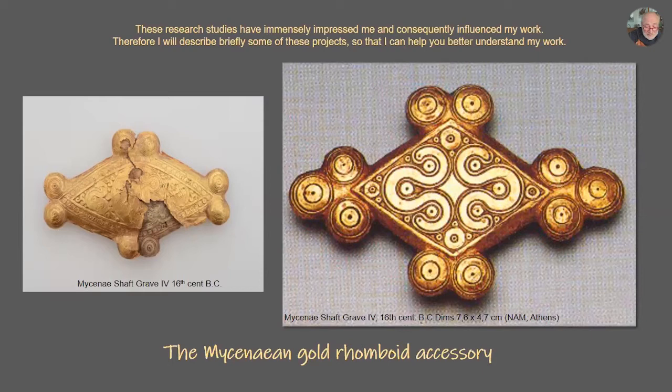On the left, you can see that these rhomboid objects have a core — an engraved core from ivory, bone, or antler; we're not sure yet. They are then covered with a thin gold leaf. In order to understand better, I'll ask Lana to show you a small video.